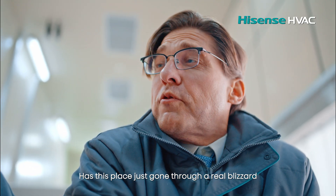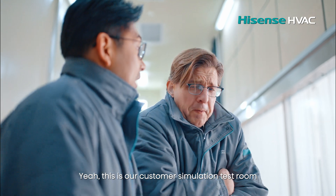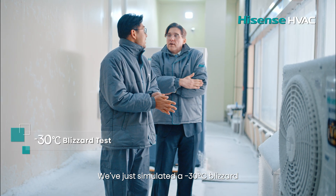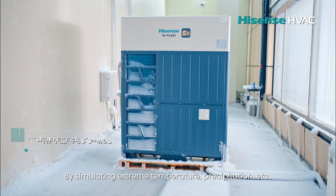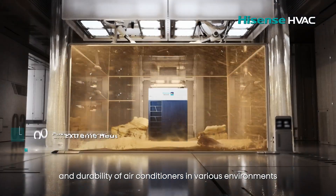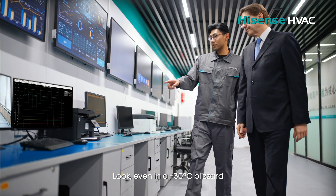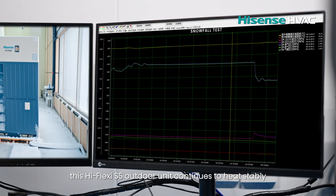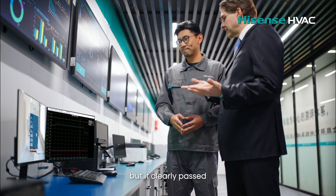Has this place just gone through a real blizzard? It's freezing in here. This is our customer simulation test room — we've just simulated a minus 30 degrees blizzard. By simulating extreme temperature, precipitation, and more, we ensure the stability and durability of our air conditioners in various environments. Even in a minus 30 degrees blizzard, this Hi-Flexy S5 outdoor unit continues to heat stably. That's a tough test, but it clearly passed.